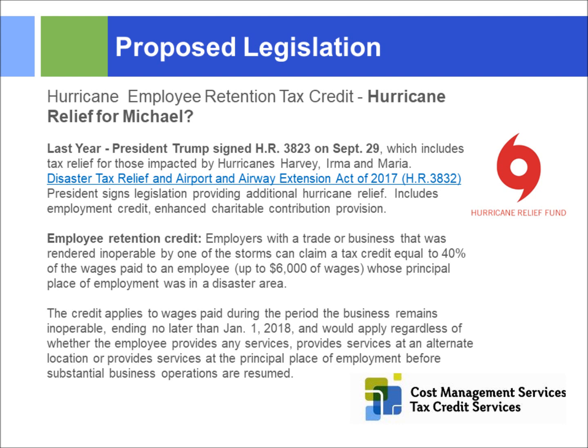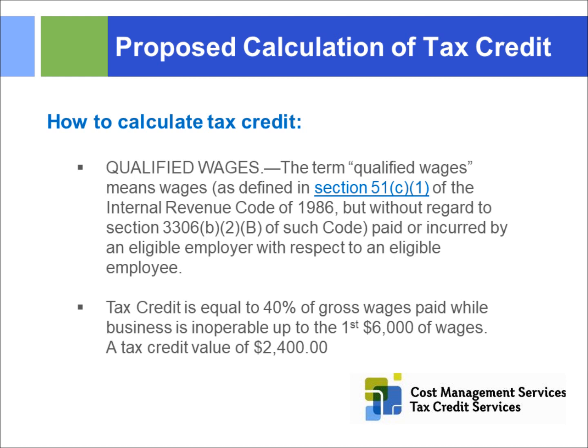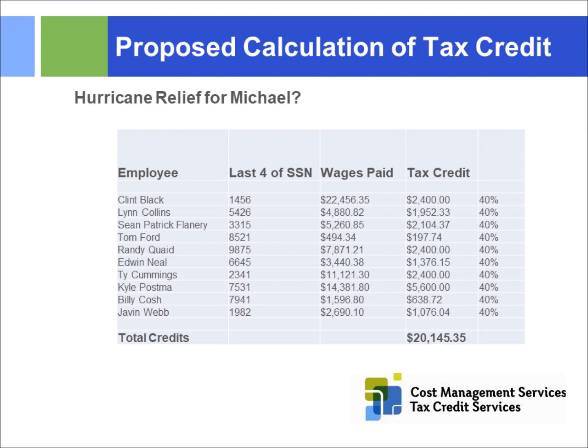The retention tax credit is 40% of the gross wages up to the first $6,000, so $2,400 per employee. If an employer had 10 qualified people, that's $24,000 in tax credit savings. The IRS just needed the employee names, last four digits of Social Security number, wages paid, and tax credit value. These retention tax credits go on IRS Form 5884A, and hopefully something similar will apply for the communities hit in the south.